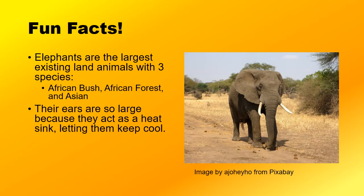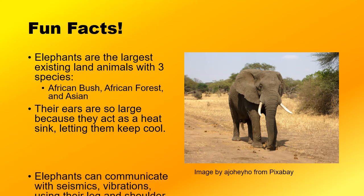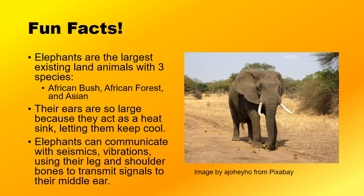Another interesting fact about elephants is that while they do have some very good hearing due to their large ears, elephants can communicate more with seismics — vibrations. They basically use their leg and shoulder bones to transmit signals from the ground to the middle of their ear, allowing them to hear things from very far away just by feeling the vibrations. That's pretty neat.